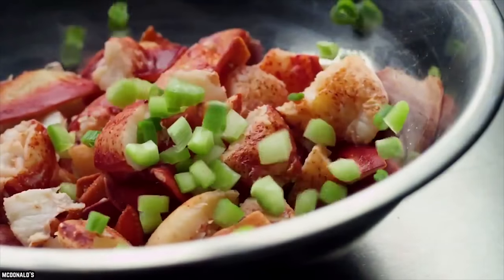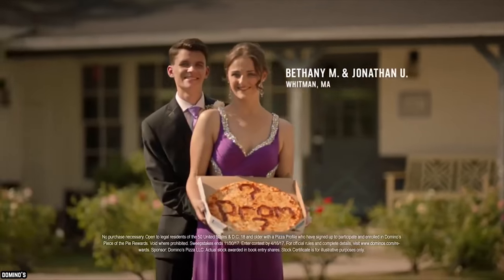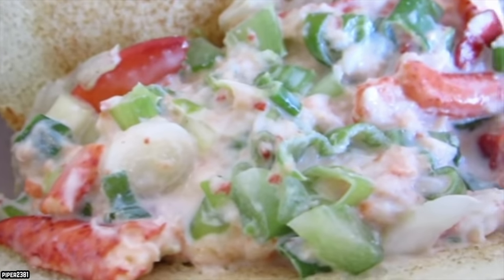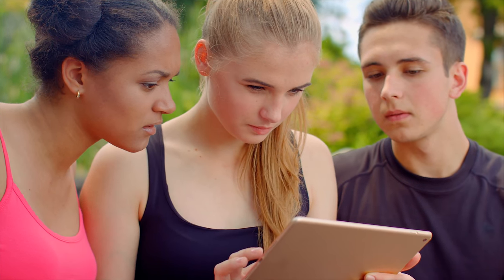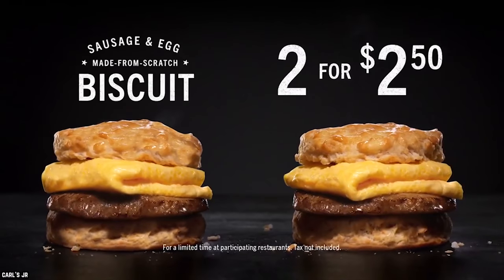We have looked at some odd sounding menu items from our favorite fast food chains — some that fall into the delicious category and others that definitely do not. After that first video, you guys let us know some other items that were odd enough to make the list. So we listened and are counting down the 10 times fast food went too far, part 2.